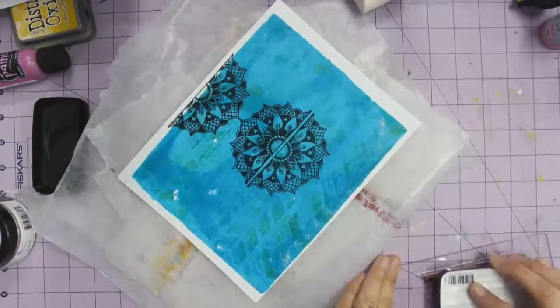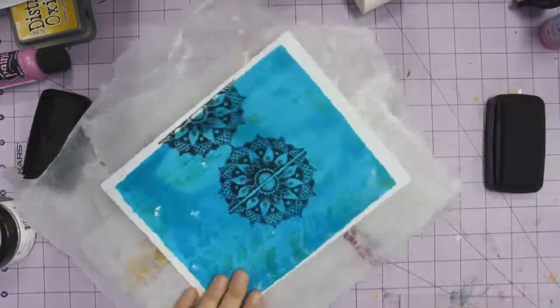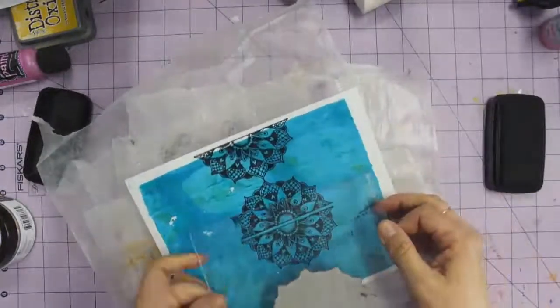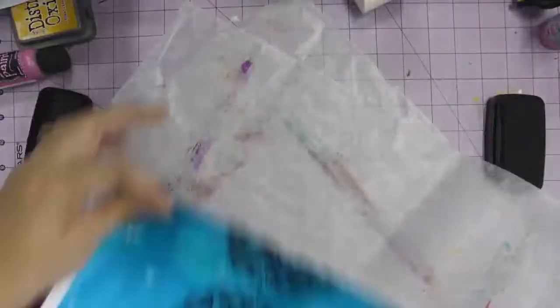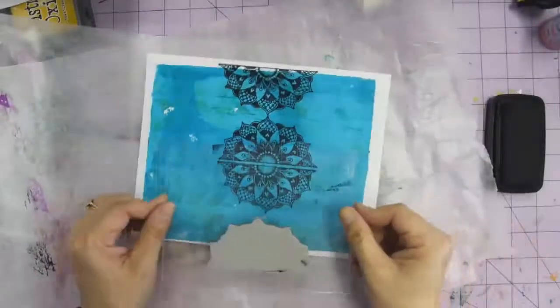All of Seth Apter's new stuff, all of Paper Artsy's brand-new colors — I have a ton of stuff coming in. You've seen all the Elizabeth Craft Designs if you watched my product reveal. I've just got lots to do and also lots to show you.